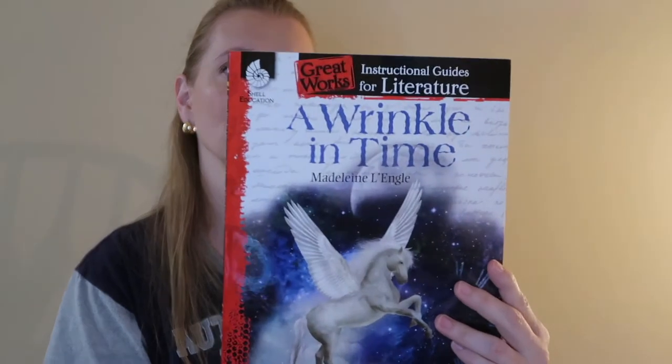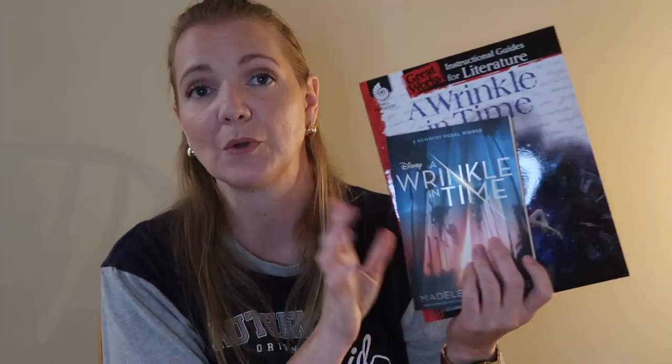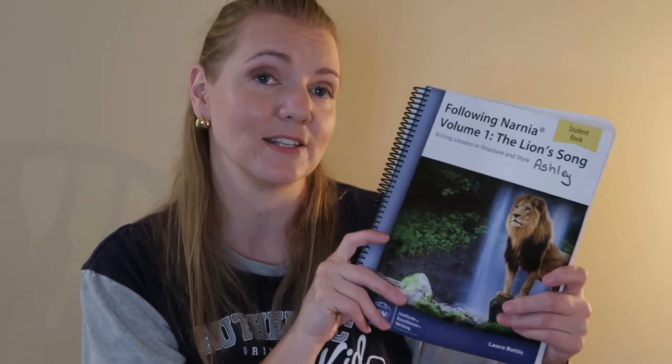For another English component, we're doing a book study for A Wrinkle in Time. I got the Great Works introduction guides for literature for A Wrinkle in Time along with the book itself. On top of that, we are also reading The Chronicles of Narnia — we stopped at book two last year and will continue books three through seven this year. To go with that, we are doing the Writing Lessons in Structure and Style for Narnia. We started this last year, and if your children have never written papers this is a very good curriculum — it eases you in. Their writing improved with just the seven papers they wrote last year.